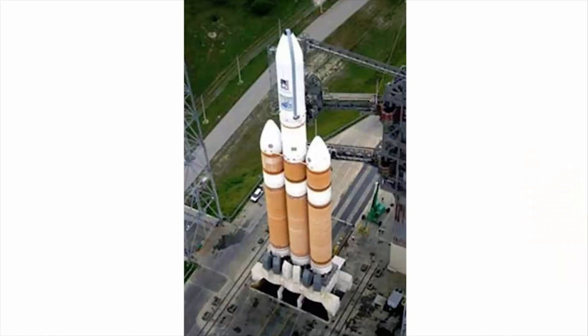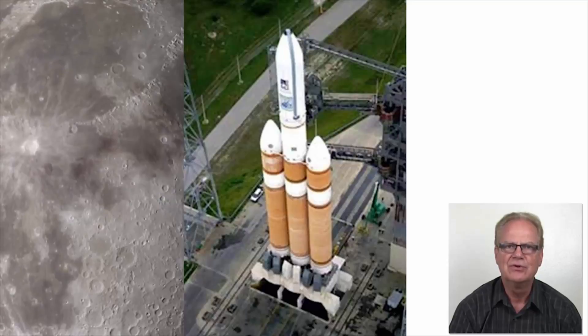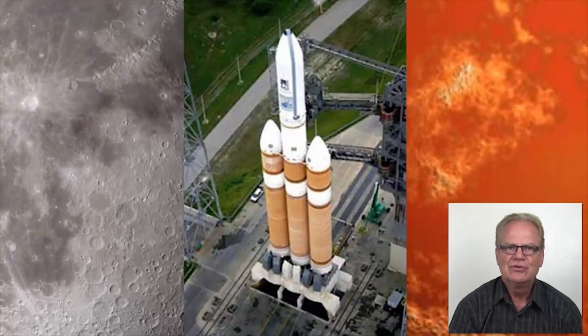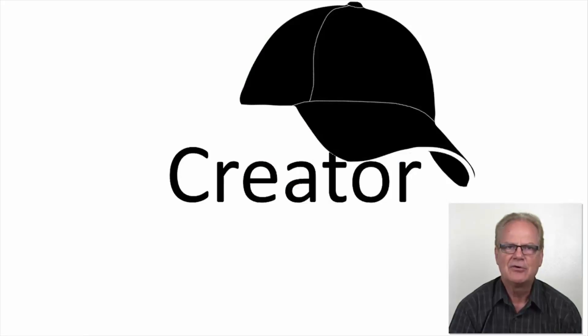Maybe you can envision yourself creating the next products and systems to carry mankind back to the moon, to Mars or beyond. Regardless of the industrial sector you choose for your career, you will find fulfillment and satisfaction in being a creator. If you plan to be an engineer who creates successful products and systems, you should commit to spending no less than 10,000 hours over the next four to five years studying the methods and tools used in the design process. This will help you become an outlier in the design community.